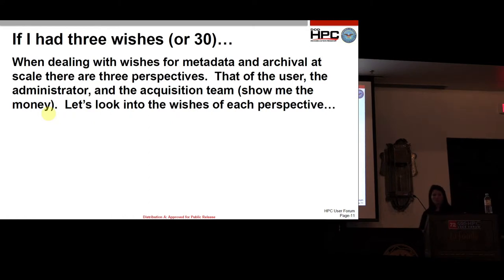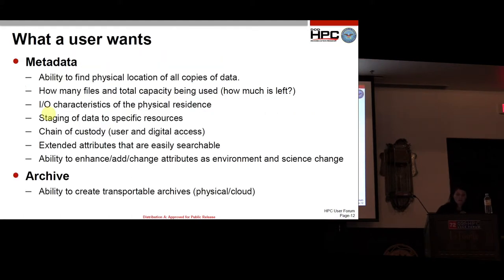If I had three wishes — really more like 30 — for metadata and how we can make it more rich: for users, the ability to find the physical location of all copies of data — I call this the 'where's my keys' problem. If you leave a project for a couple of months and come back, you have to search for where you were and what you were doing. How many files do I own and what is the capacity? I want to know across the entire program, not just on a single system — all of my data holdings, and the IO characteristics, including throughput on each system.